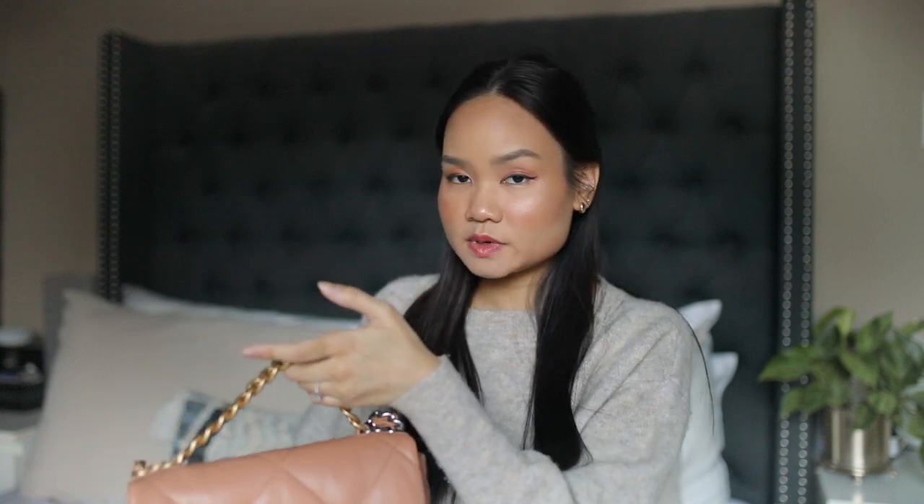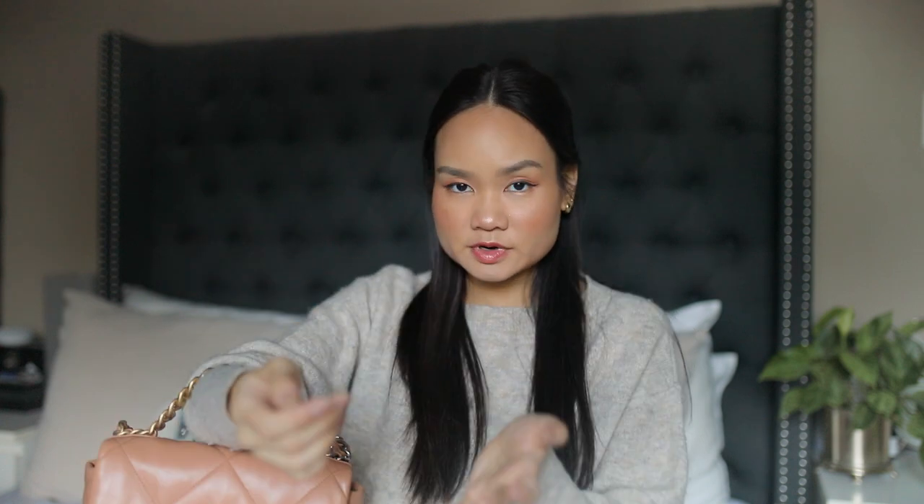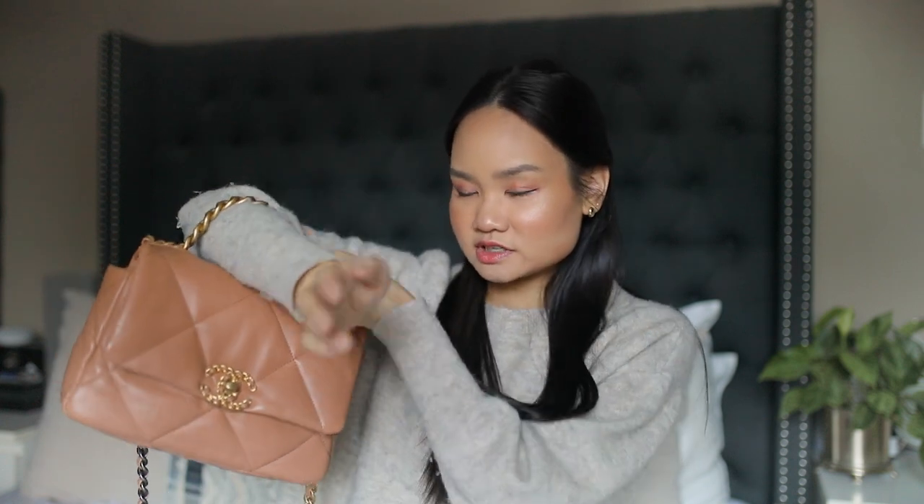So I'm currently using my Chanel 19, small caramel color. I typically like to use this a lot more as a crossbody since it does have a strap, and if I'm really lazy I just want to put it in the crook of my elbow I stick it through the top. But I try not to do this because it pushes down on the top of the bag quite a bit and I do want it to maintain its shape. I don't really use the top handle that much, but you can use it as one if you'd like.